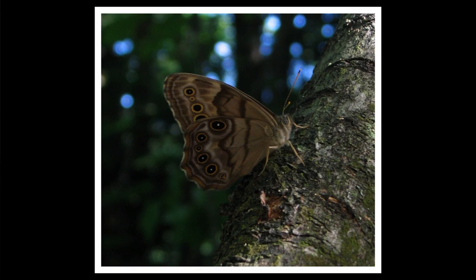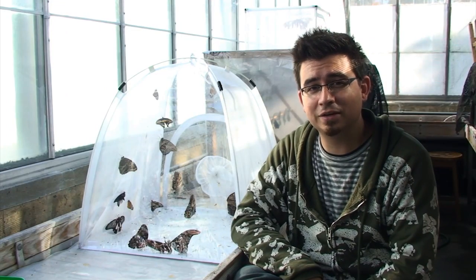The northern pearly eye is a small brown butterfly from about 2 to 2 and a half inches. Its adults have been known to eat dung or poop.